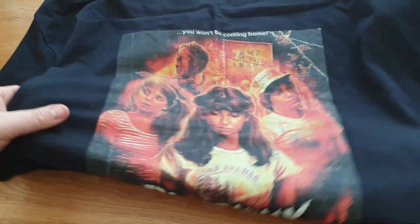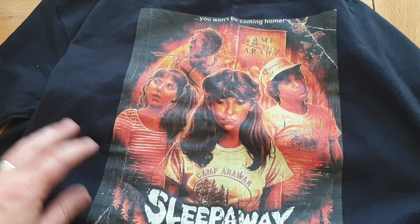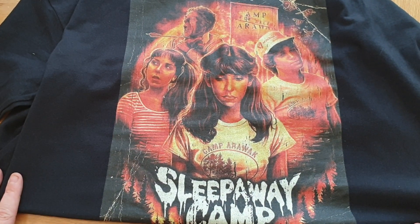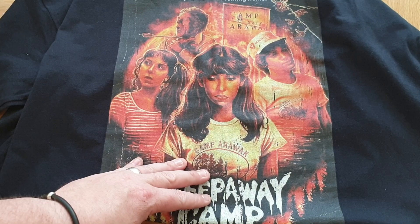Picked up one more t-shirt which is amazing — another bit of artwork I screenshotted off Instagram and did the same thing. It's Sleepaway Camp — you've got Angela there, and the guy getting stabbed in the throat. If you haven't seen it, it's an amazing slasher. This t-shirt looks bloody brilliant, I love it.